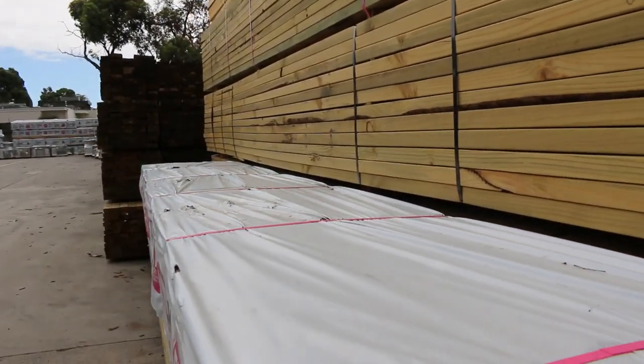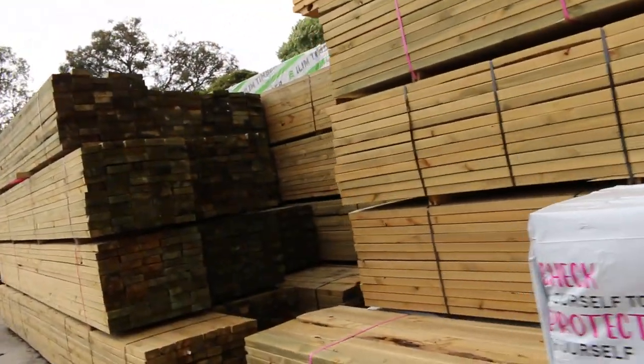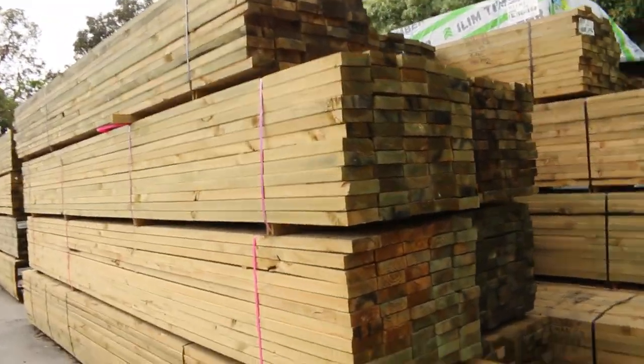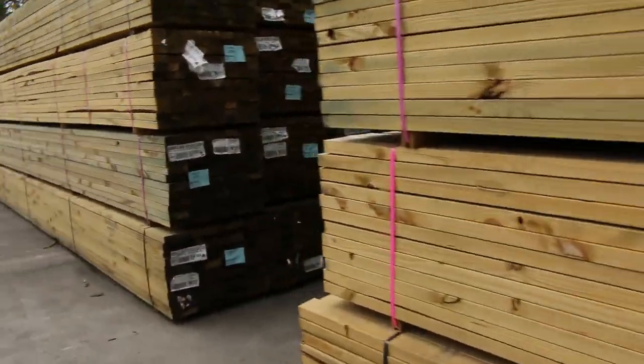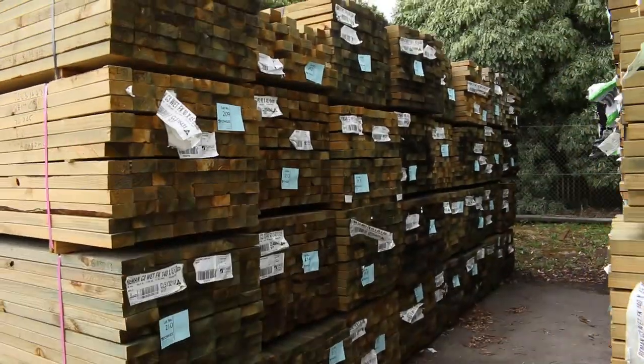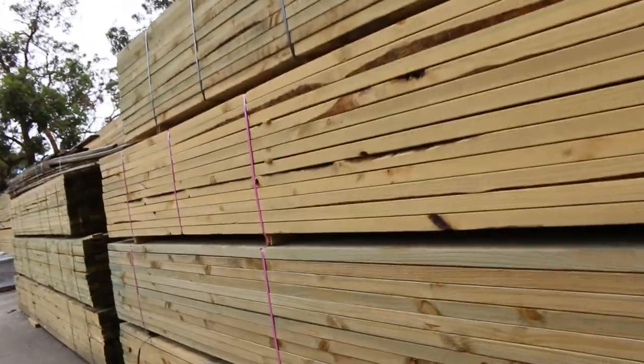From down the back of the yard, as you can see, we have heaps and heaps of tree-to-pine in tomorrow. A lot of long length material — 90 by 45, 140 by 45, 190 by 45 — up to sort of six metres long. You'll find a few other sizes in there as well.